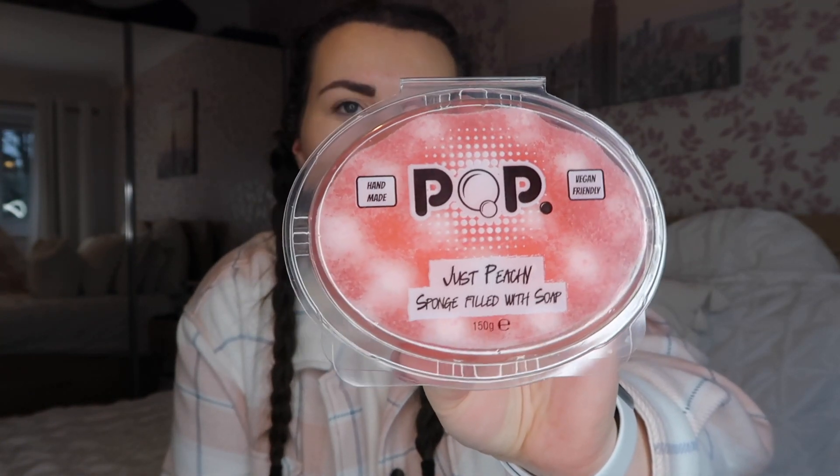I haven't tried this before but I've seen loads of people on Instagram talking about it — it's a sponge that's already filled with soap. This one is in the scent 'Just Peachy.' It says it's handmade and vegan friendly. It was £2.49 and they had it in loads of different scents at Home Bargains. I'll use it this evening and review it on my Instagram so you can see how I get on.